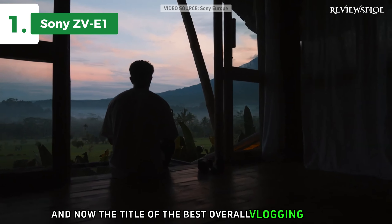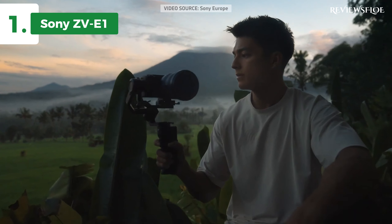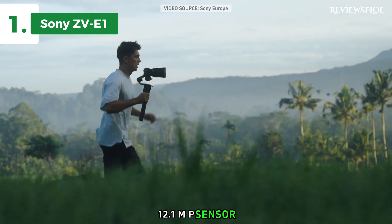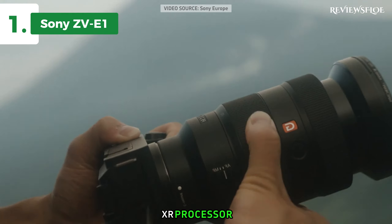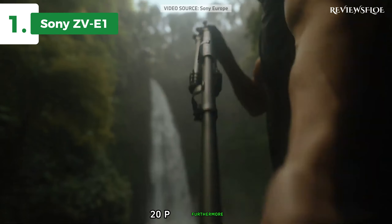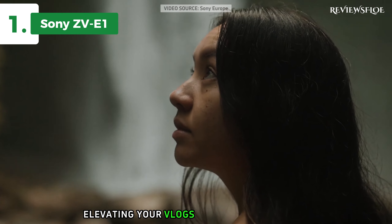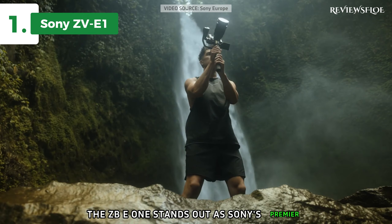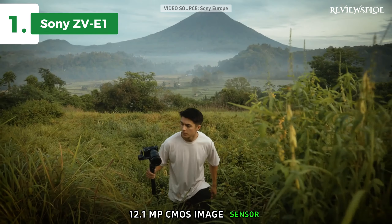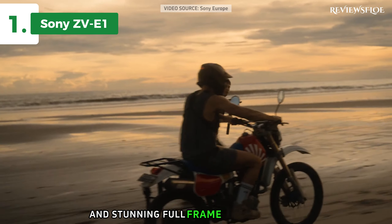And now the title of the best overall vlogging camera goes to the Sony ZV-E1. The ZV-E1 makes vlogging a delightful experience with its state-of-the-art technology and user-friendly settings. The heart of this camera is its full-frame 12.1MP sensor working in conjunction with Sony's latest BIONZ XR processor. This powerful duo facilitates high-speed 4K 60p recording, which can be upgraded to 120p. Furthermore, the ZV-E1 boasts an AI processing unit that enhances object recognition, elevating your vlogs to a whole new level. The ZV-E1 stands out as Sony's premier dedicated vlog camera, equipped with a back-illuminated 35mm 12.1MP CMOS image sensor offering an expansive dynamic range of over 15 stops, low noise, high sensitivity, and stunning full-frame bokeh effect.